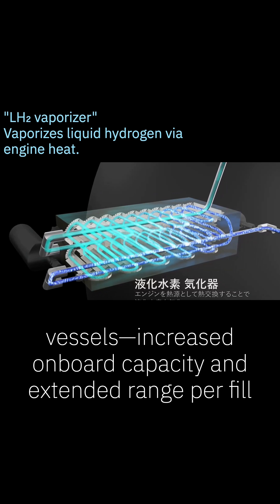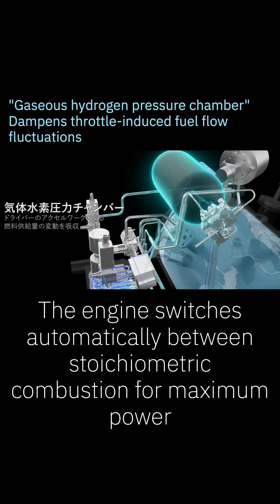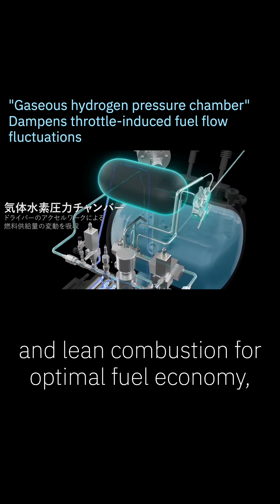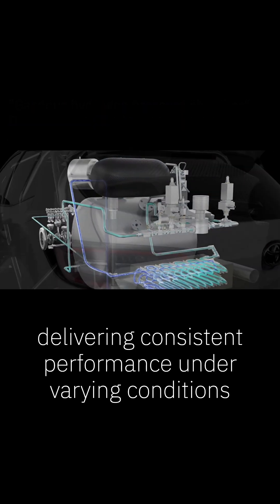The engine switches automatically between stoichiometric combustion for maximum power and lean combustion for optimal fuel economy, delivering consistent performance under varying conditions.